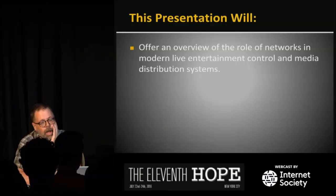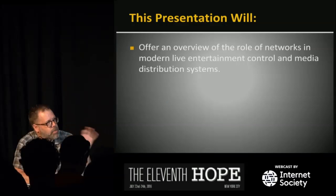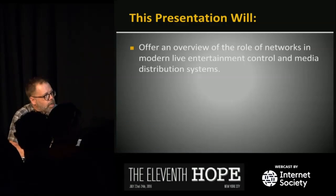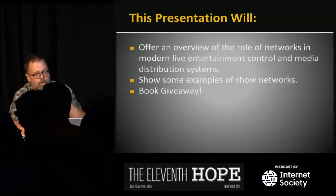I'm going to talk about how we use networks in live entertainment control media systems — not so much in broadcasts or movie business post-production, but more in live shows like the one we're at right now. I'm going to talk about some examples of show networks, and then give away the book at the end.